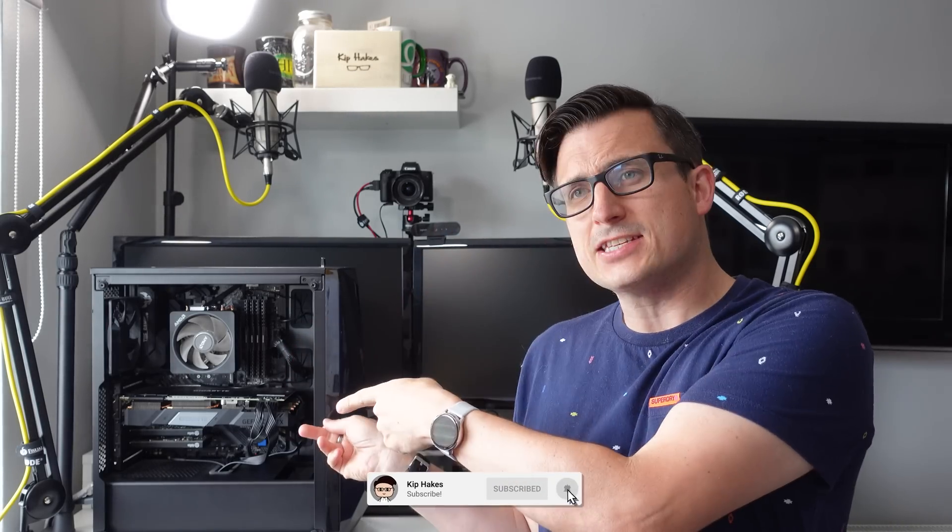Hi, I'm Kip from KipHakes.TV and today I'm talking all about this — my PC. I use it for everything: I use it for work, I use it for streaming, I use it for video editing, and occasionally I use it for playing games.